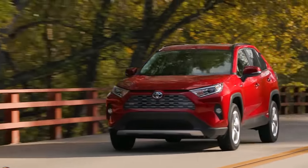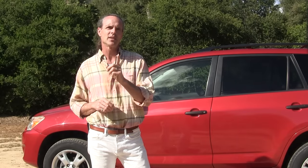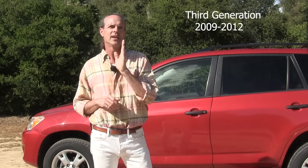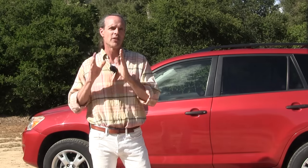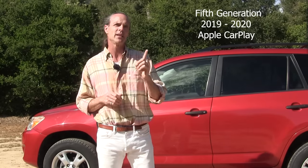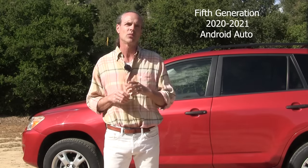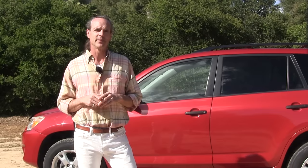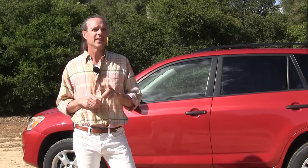To sum up, the best years for the RAV4: any year on the first generation; on the second generation the 2004 and 2005 models for the added safety features; the third generation would be 2009 through 2012 for the better engine choices especially the V6; the fourth generation 2017 to 2018 for the Toyota Safety Sense package as standard; and on the fifth generation, 2019 or 2020 for Apple CarPlay, or specifically 2020 if you're an Android user for Android Auto. I'm Greg, your Car Angel — thanks so much for watching, give it a like, subscribe, and leave your comments below.